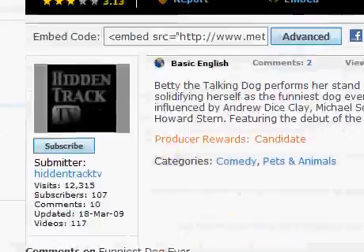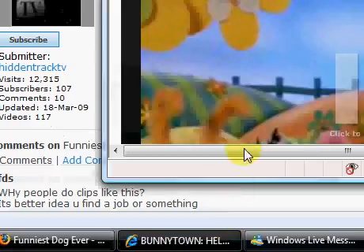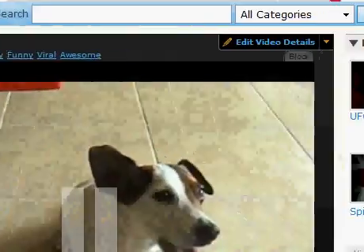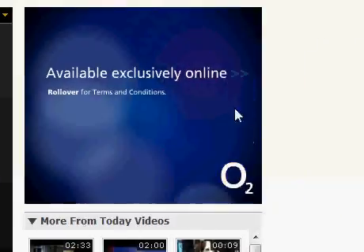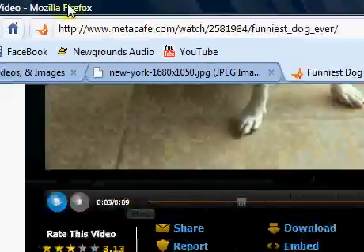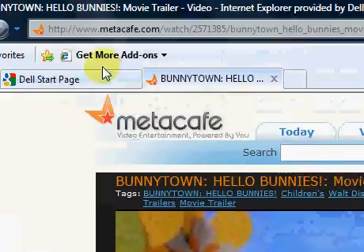One thing you might miss is adverts. From Firefox, you get the AdBlock Plus extension, which, because of its name, blocks adverts on the internet. As you can see from this page, we've got an O2 advert here in IE8, but as you can see in Firefox, there was no advert. This is good, and that's one of the main reasons why you use Firefox.